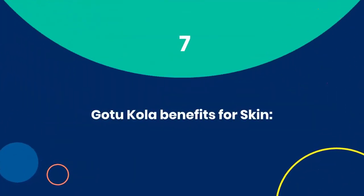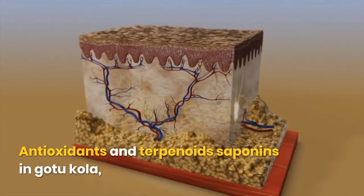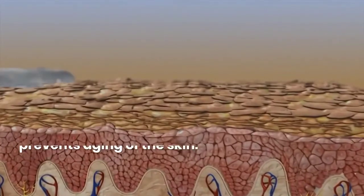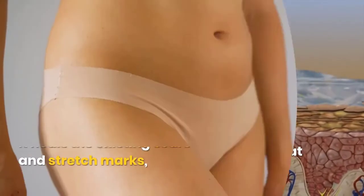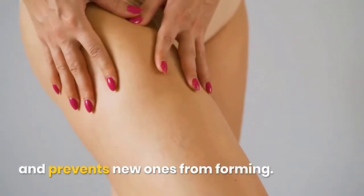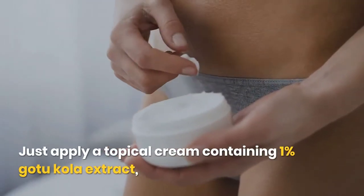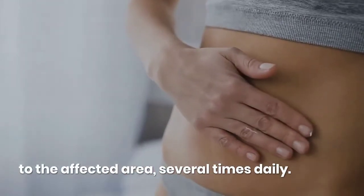7. Gotu Kola benefits for skin. Antioxidants and terpenoid saponins in Gotu Kola boost collagen and elastin production, which prevents aging of the skin. It heals existing scars and stretch marks and prevents new ones from forming. Just apply a topical cream containing 1% Gotu Kola extract to the affected area several times daily.